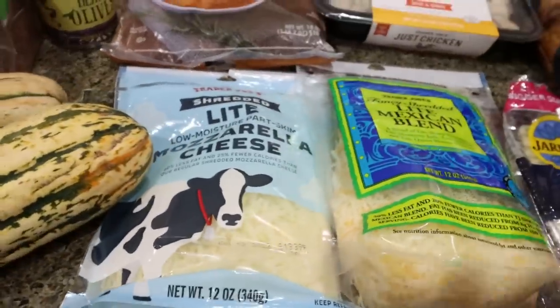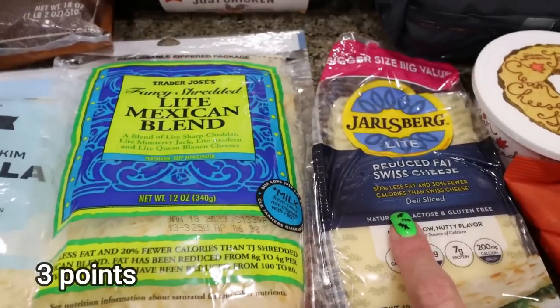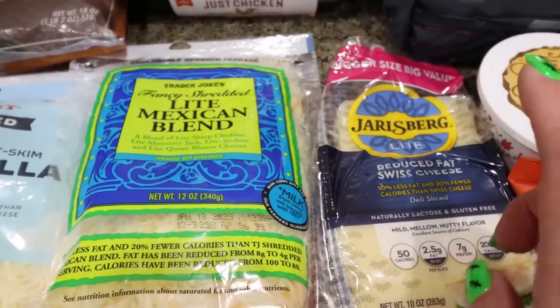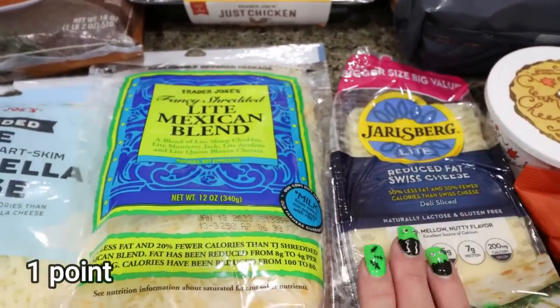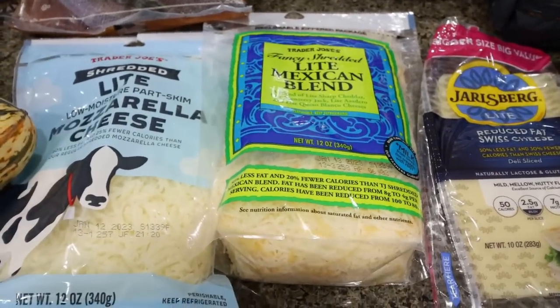I always stock up my cheese at Trader Joe's. I got the light shredded mozzarella, the light shredded cheese, and the Jarlsberg Swiss. The Jarlsberg is only 50 calories a slice and I love it — you can't beat the prices and quality of the cheese there.